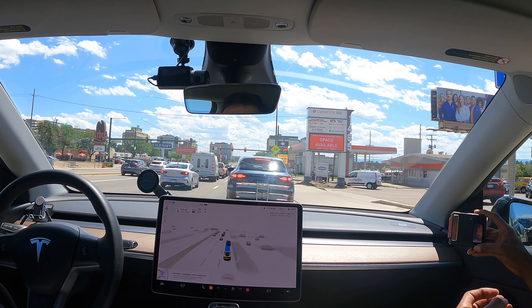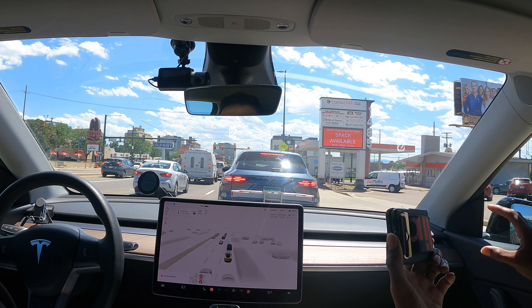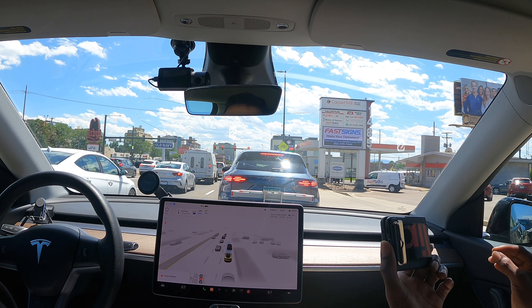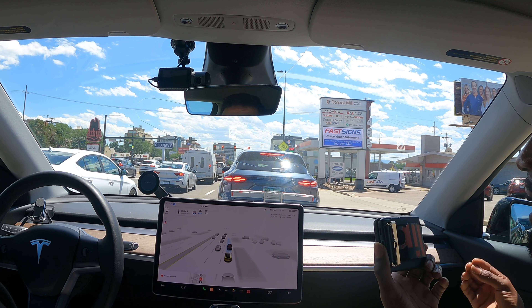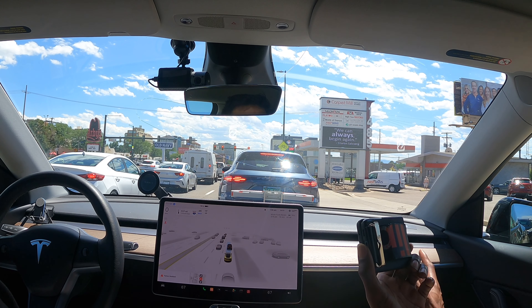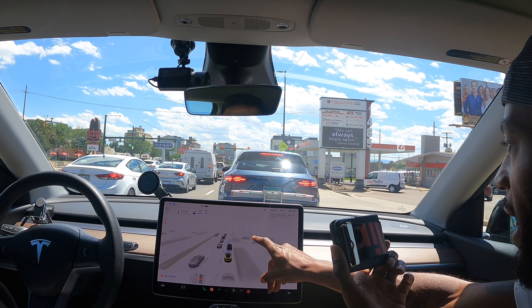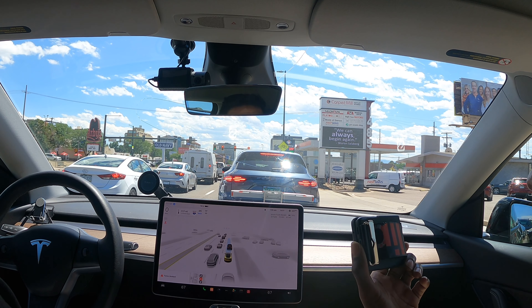The Tesla does not understand manual hand gestures on the road — well noted. But look at that, just the amount of things that the Tesla is able to be aware of at any given moment is quite astounding. We literally have cars coming in the opposite direction in oncoming traffic and somehow this car knows that was a motorcycle. That's crazy, this is awesome.